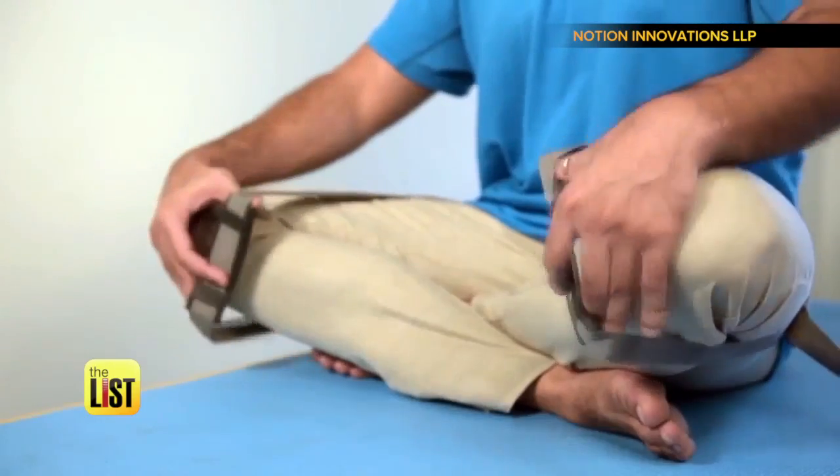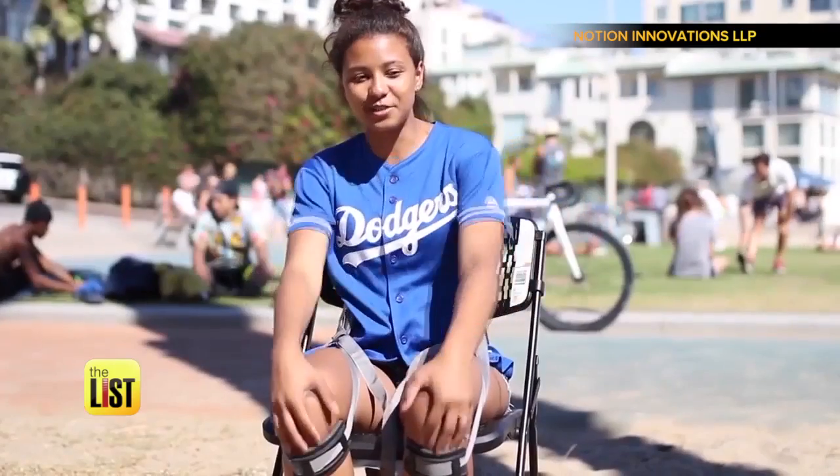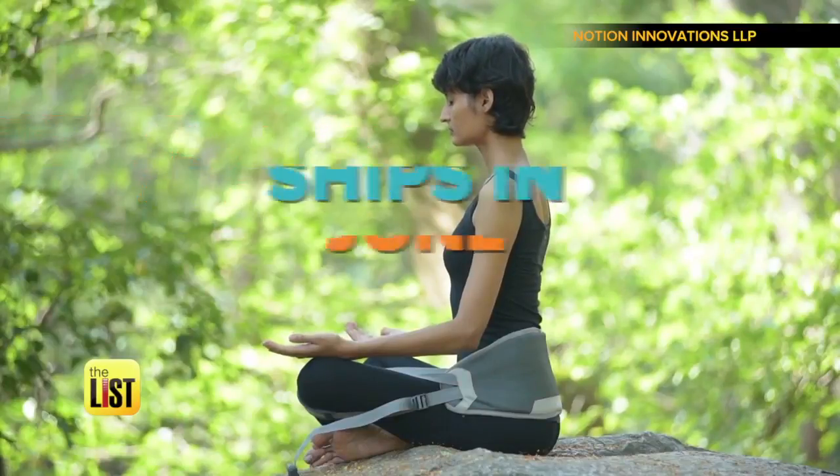It wraps around your back and over your knees. Now tighten the belts and your posture is perked up. As soon as you wrap it around your knees and pull the straps, it's like — whoa, I'm sitting up straight now. It's available to pre-order for 30 bucks and plans to ship this month.